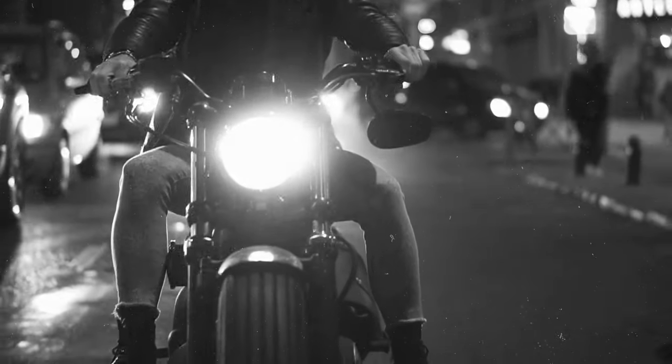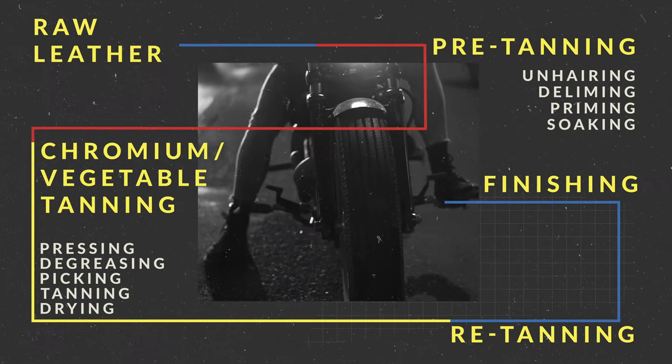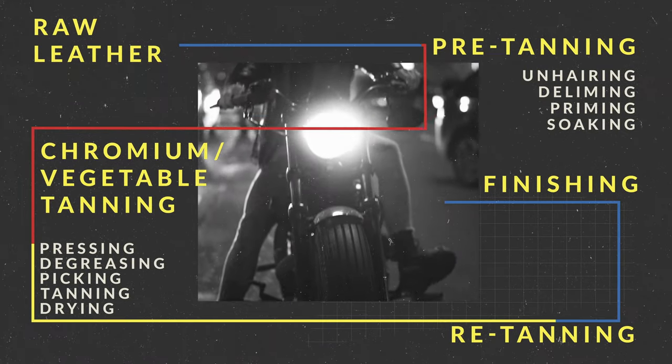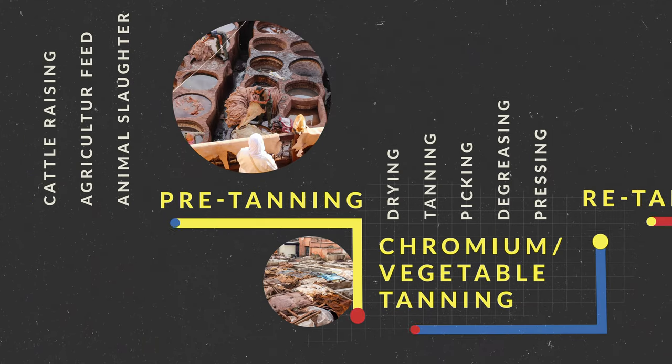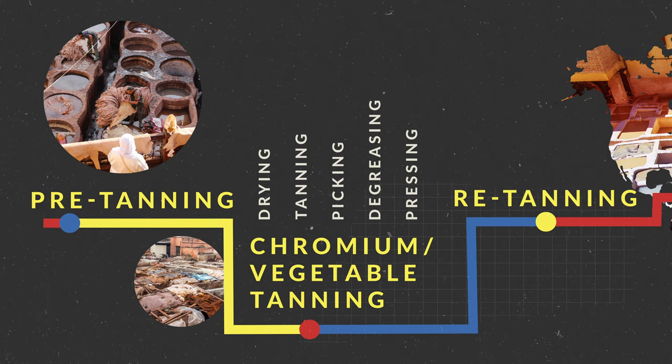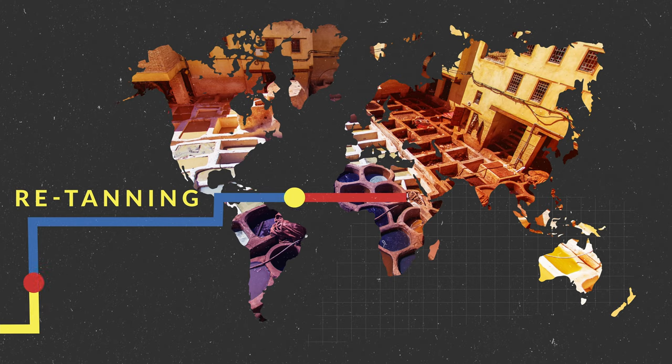The leather in your jacket or shoes is no longer a natural material — every molecule has been synthetically and artificially altered. We used to use animal fat or mined minerals to tan leather, but today we just use chromium sulfate and other really toxic chemicals.